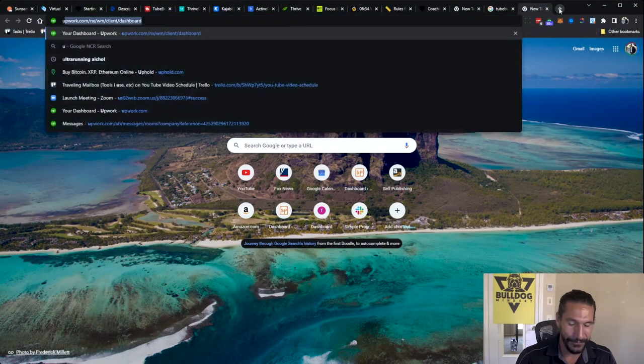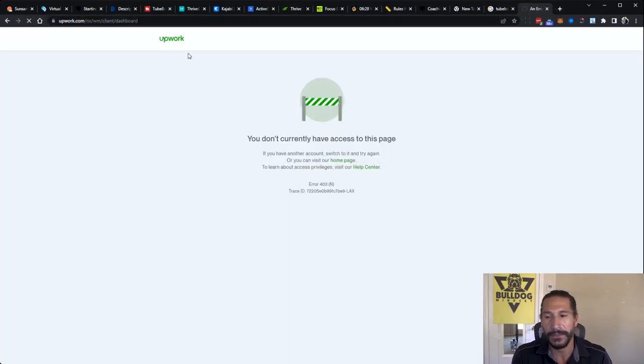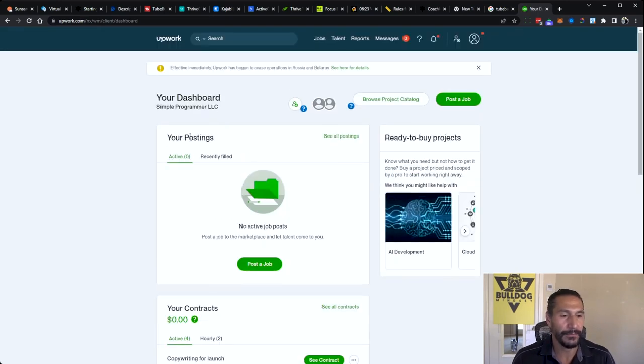The next one is Upwork. I use this all the time for hiring people. Fiverr is good, but Upwork is better in general for hiring people, especially on a longer-term basis. I hire a ton of people from Upwork — it's my de facto platform for hiring.